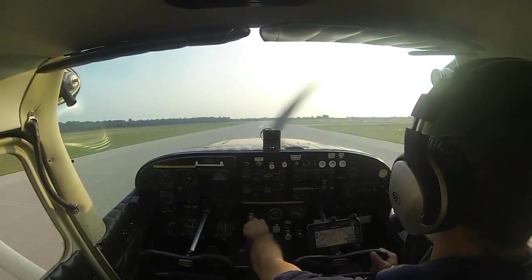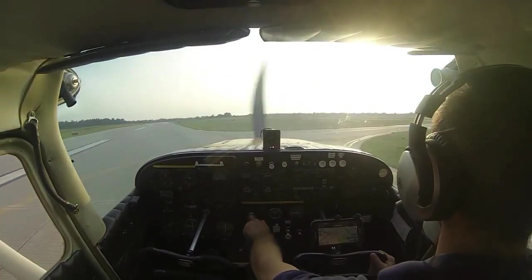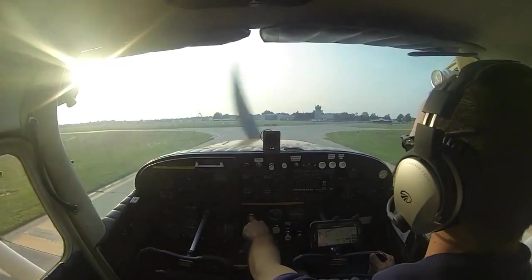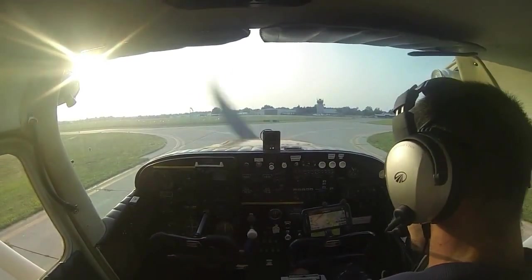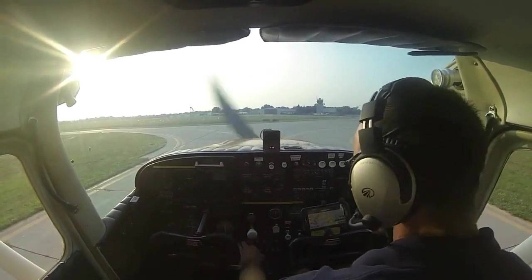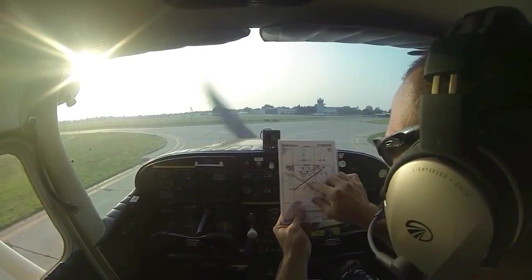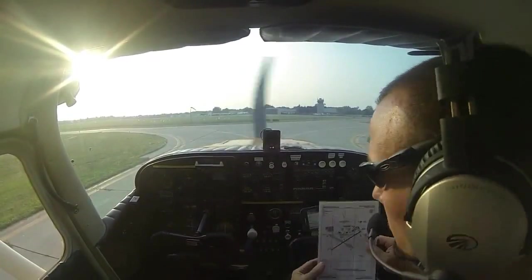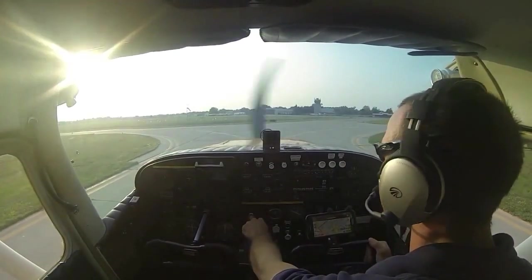We've stopped, so we can do our after-landing checklist. Flaps are retracted, carb heat off, strobe and landing lights off. Leave our taxi light on, transponder at 1200. We have our airport diagram and we're right here at Alpha 2, taxiing to the Northwest T hangars via Bravo Charlie. We'll stay on her frequency, 120.3, rather than contacting ground. We have our clearance, checked left and right, clear, and we'll go ahead and taxi.